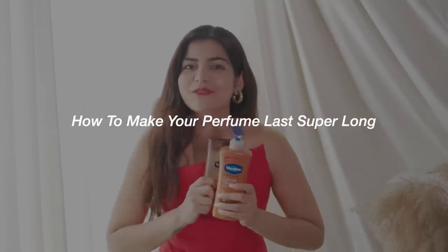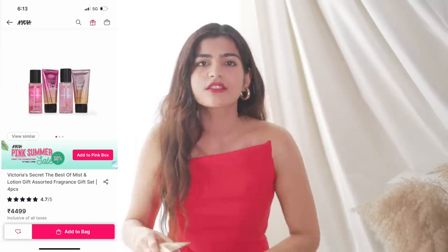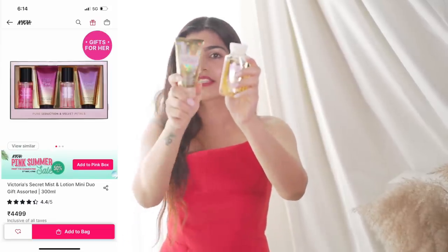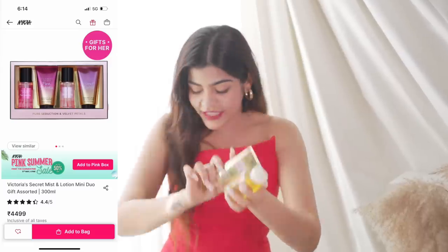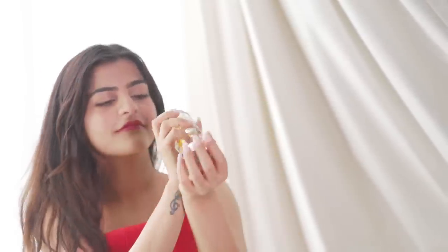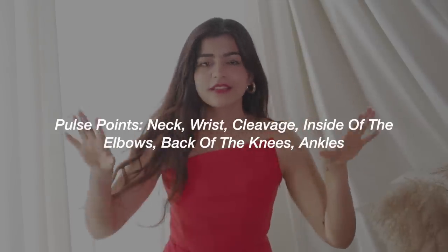This tip I learned from Pinterest. Get the same body lotion and the same oil — it's even better if you get the same perfume, like if you're going for vanilla. Layer the same fragrances and it's going to last you the entire day. For example, I have this one from Victoria's Secret and I have the same fragrance in the body cream, a body lotion, and an oil. Layer your perfume over it and apply your perfume on pulse areas.